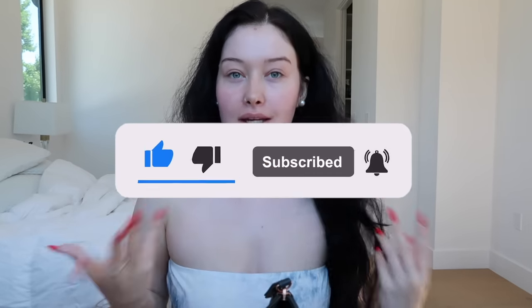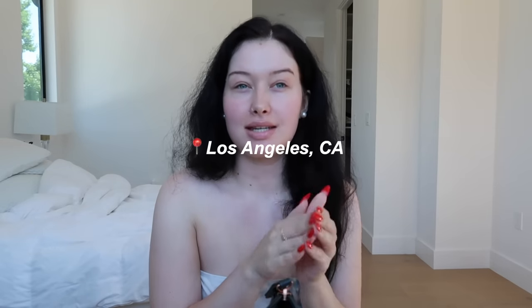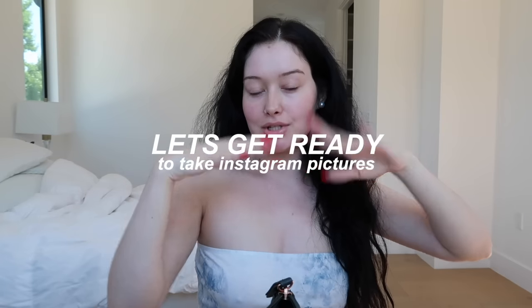I'm very white right now and I thought I was gonna be tan. I extended my stay — I'm in California right now. I was supposed to leave yesterday, I leave tomorrow night, so we have today left. I tried to film a Get Ready With Me a couple days ago but music was going on. I want this to be completely separate. Let's get ready to take Instagram pictures.